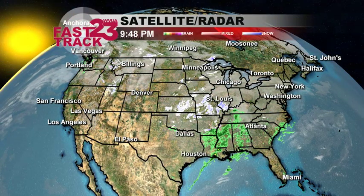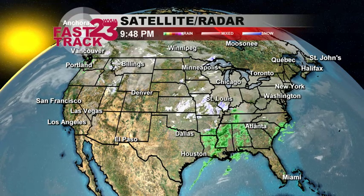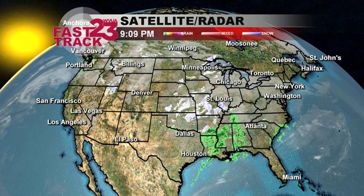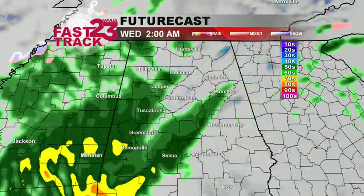We've got snow on the north side of the storm system. Big nor'easter about to develop and this thing is going to dump a lot of snow for areas like New York and Boston. They could see over a foot of snow out of this event. In fact, some areas could see upwards of two feet over Pennsylvania especially. But this whole system is moving northeast — no snow here though.